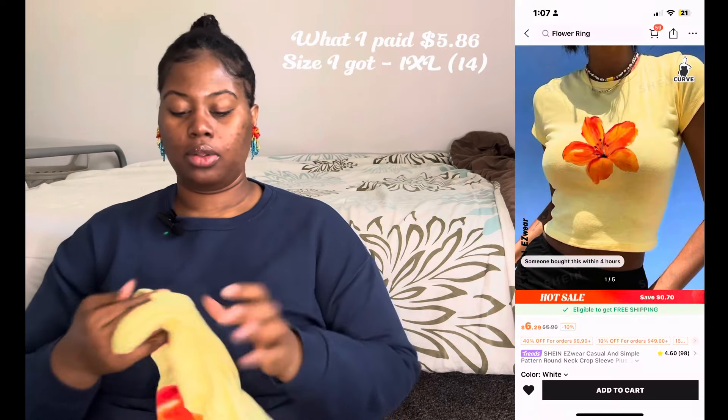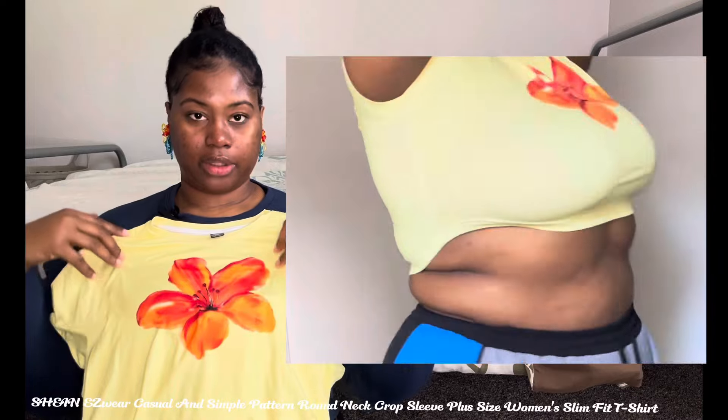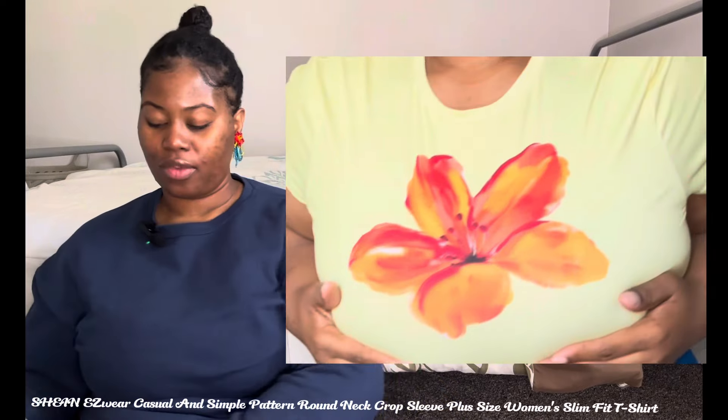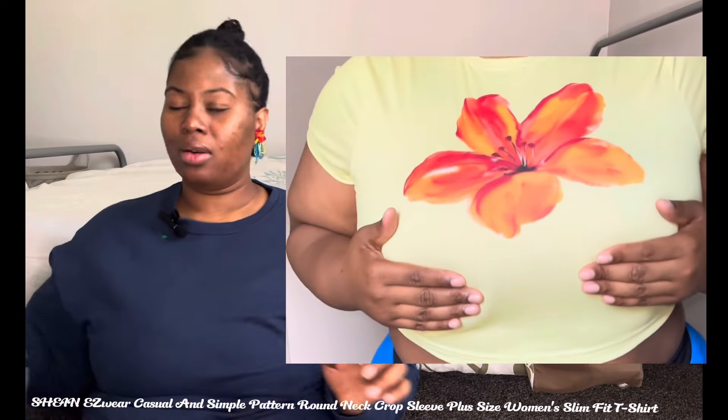Next item is this pretty flower shirt — I love it so much. The flower is what made me buy it. I thought about a beach picture when I bought it and was like, yeah, I need this. All this stuff is at reasonable prices, though certain things were like, why do you cost so much money?